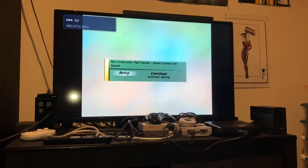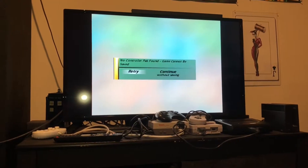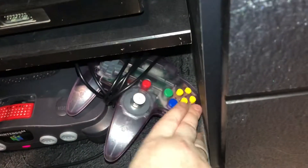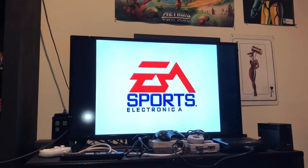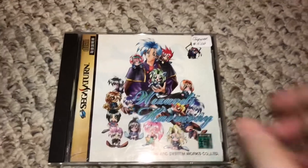There we go — it's working now. No controller file found, game cannot be saved, but we can continue without saving. It's in the game! That leaves us with one thing left to test: this five-dollar Sega Saturn import game. Let's see what happens.